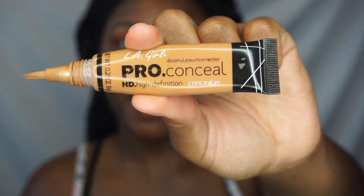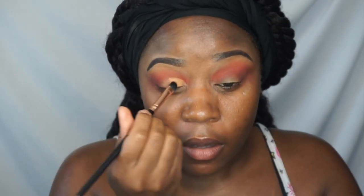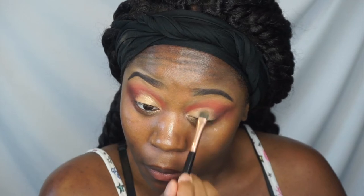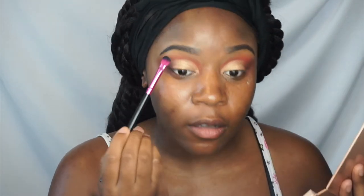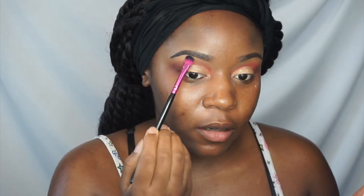I'm going to cut it with the Allegra Pro Concealer. And then I'm going to use some highlighter — the Anastasia Glow Kit. This is golden bronze, and I'm putting it on top.